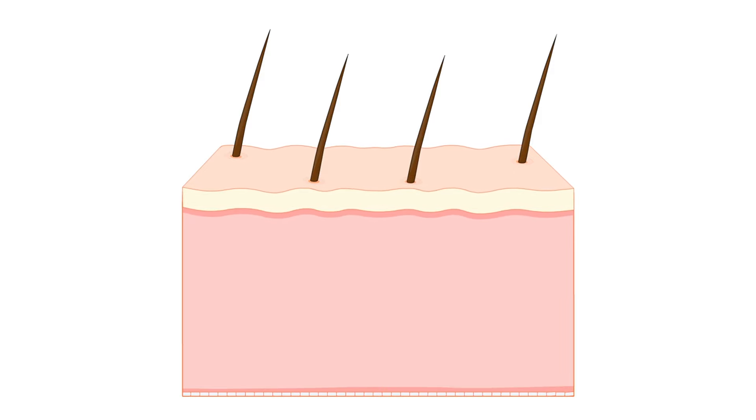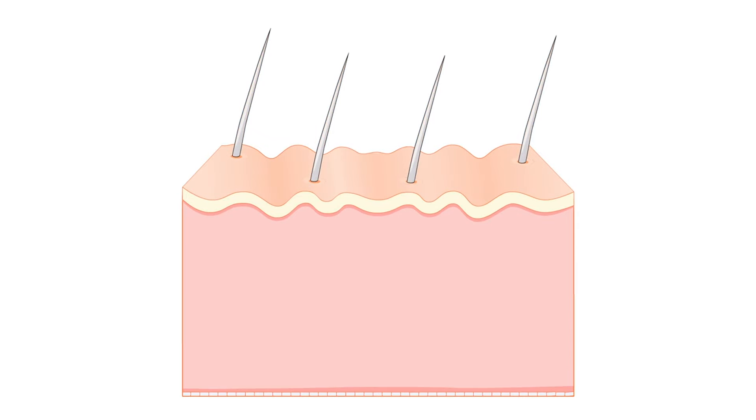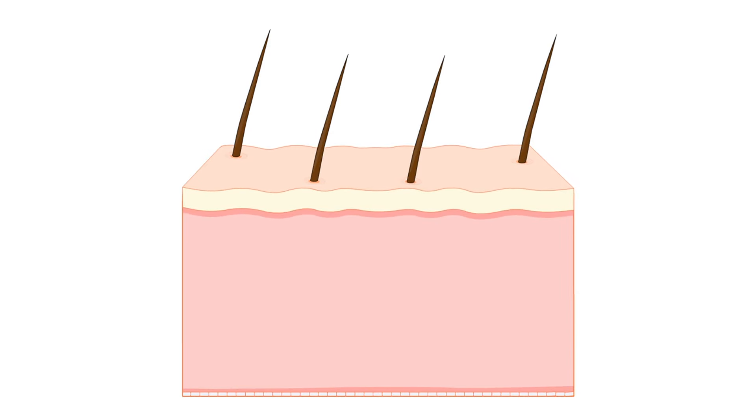Additionally, environmental factors like sun exposure, pollution, and lifestyle choices can accelerate the aging process, resulting in fine lines, wrinkles, and uneven skin tone.